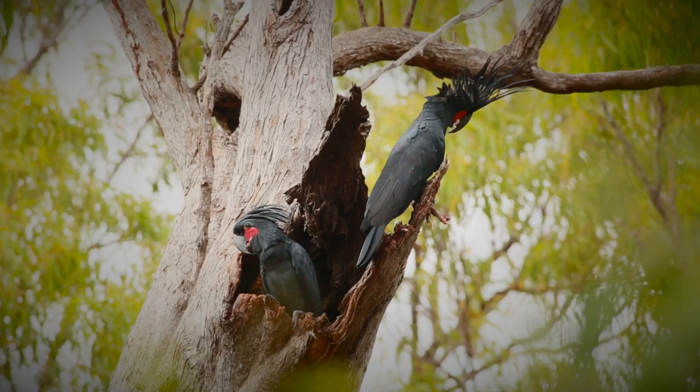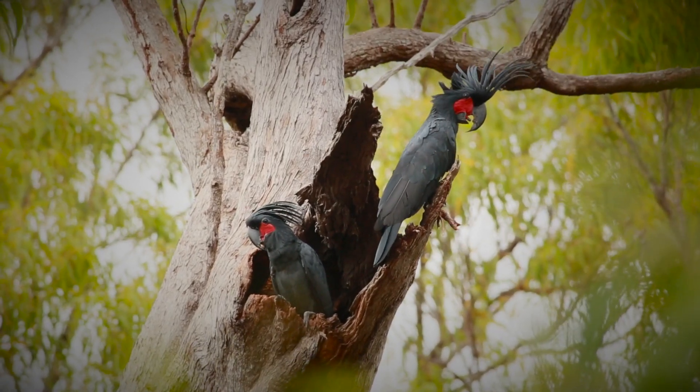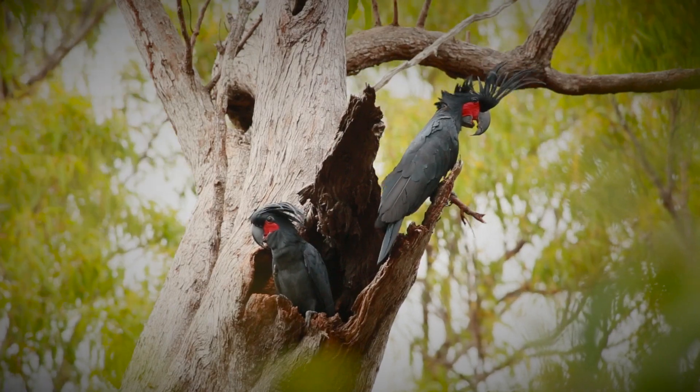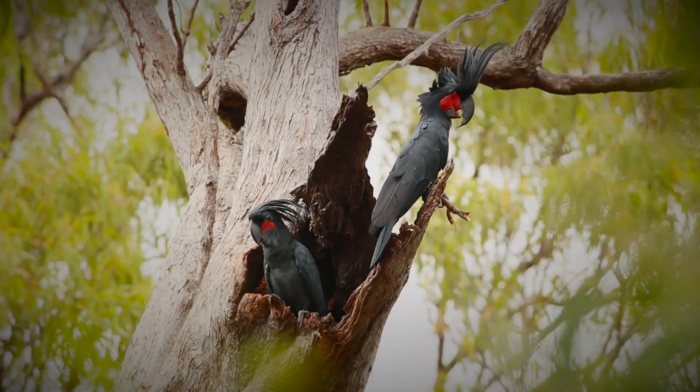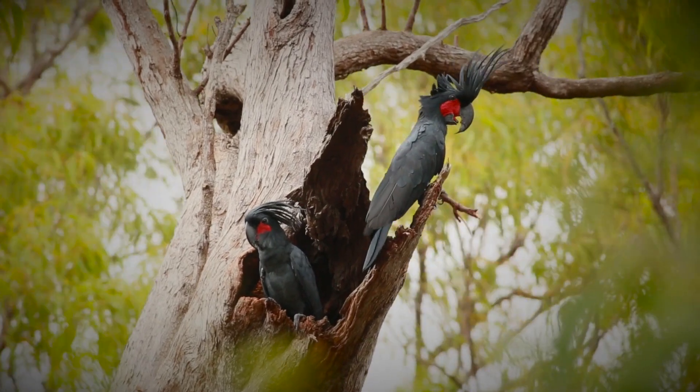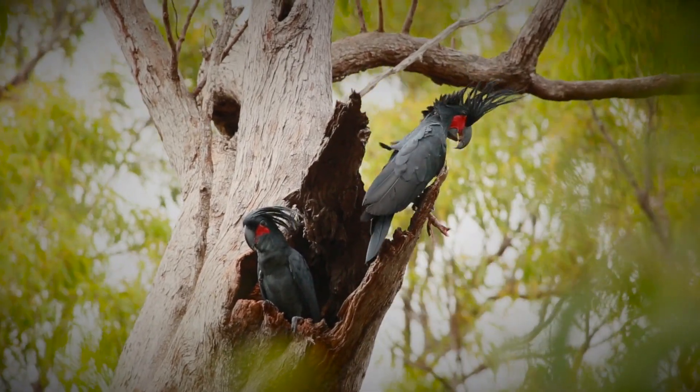Unlike chimpanzees or New Caledonian crows that also use tools, palm cockatoos do it in a non-foraging context — they don't get any caloric benefit from it, no tasty treats. So it begs the question: why are they doing it? Why are they spending so much time and effort to make a tool and drum with it? Hundreds of hours of work are put in to record just one of these drumming events.